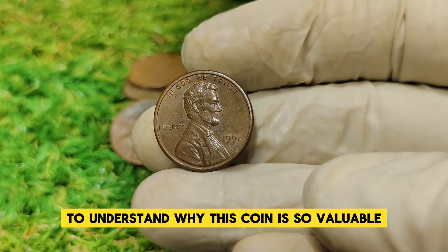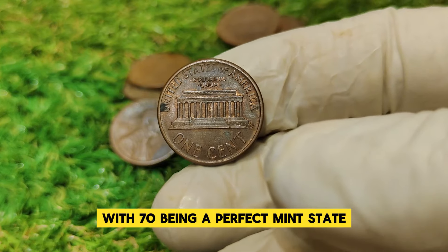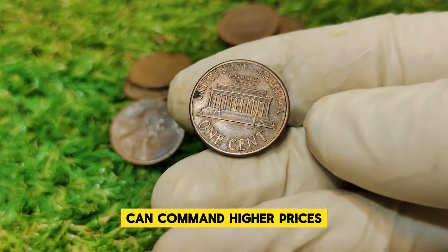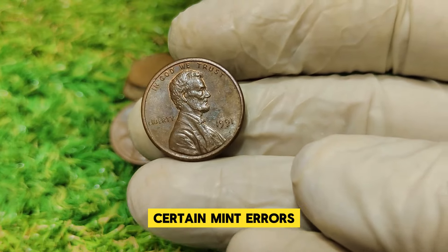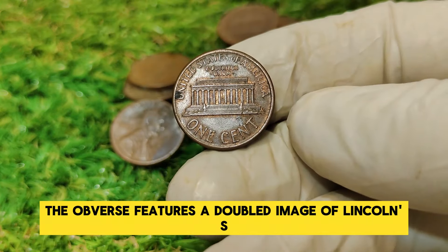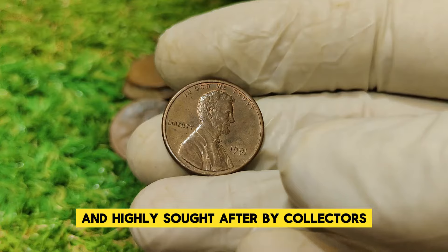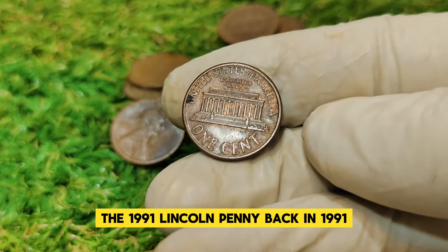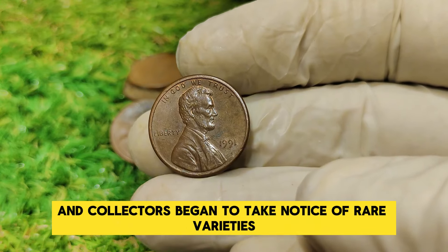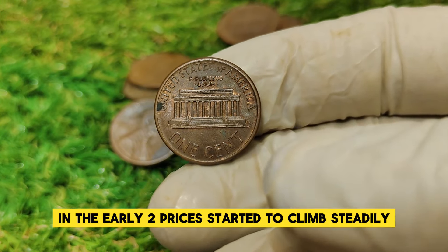To understand why this coin is so valuable, we need to touch on coin grading. Coins are graded on a scale from 1 to 70, with 70 being a perfect mint state. Coins in higher grades, especially those that are uncirculated or have unique mint errors, can command higher prices. For the 1991 Lincoln penny, certain mint errors and high-grade specimens can be worth a small fortune. One example is the double-die obverse error, where the obverse features a doubled image of Lincoln's portrait due to a minting mistake. Back in 1991, this coin was worth just one cent. However, as the years passed and collectors began to notice rare varieties and high-grade specimens, value began to rise.